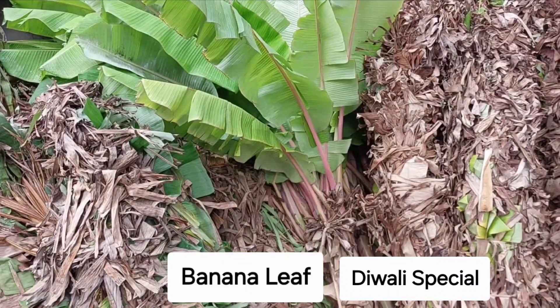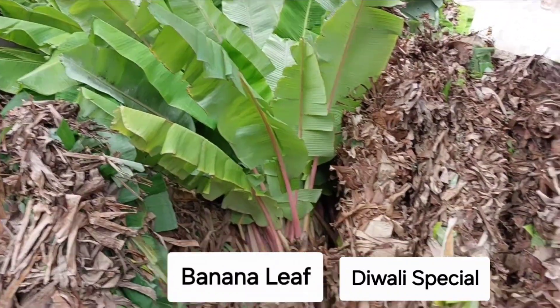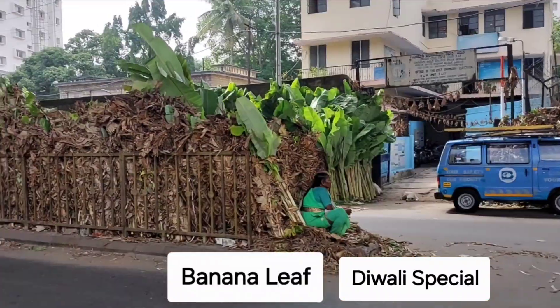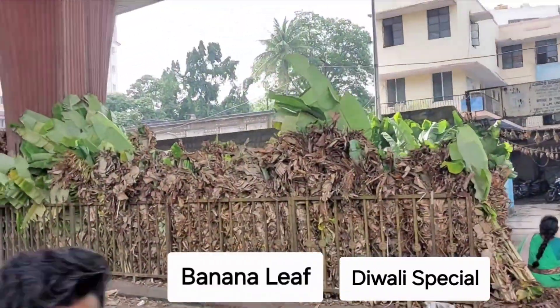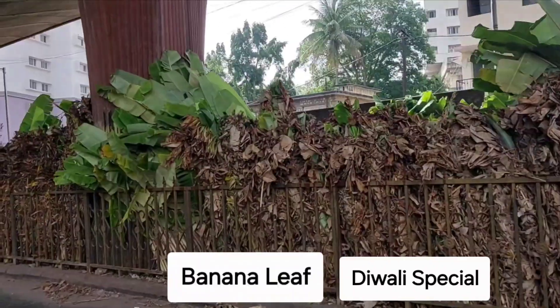It has very much health benefits, and also it is used for decoration of front door elevations and also home background and stage background design decoration.